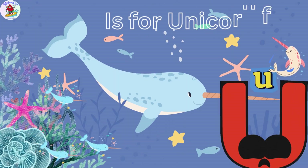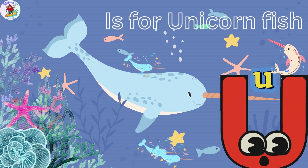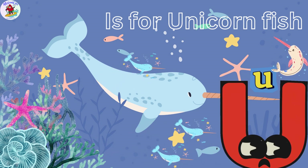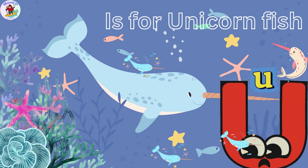U is for Unicorn Fish. Ulysses the Unicorn Fish is a magical creature with a long, horn-like snout. Unicorn Fish shimmer with vibrant colors, just like Ulysses.